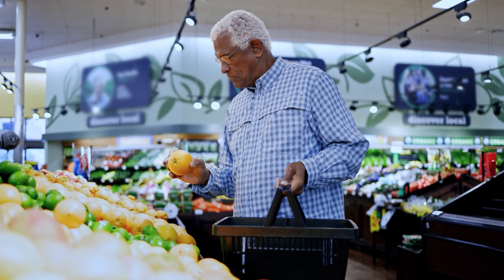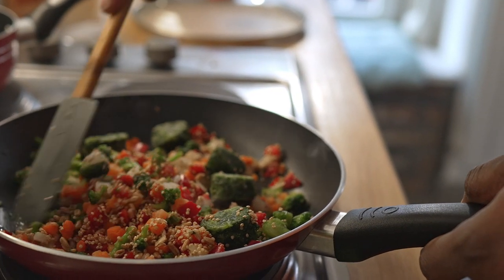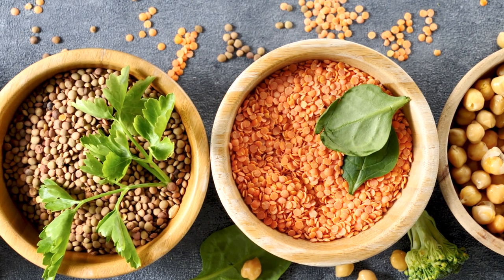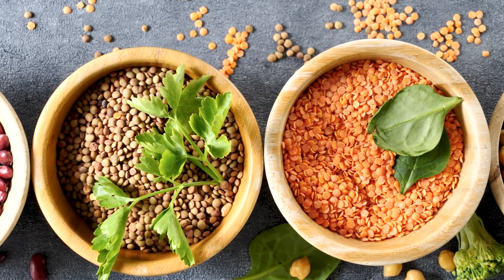It may take some time before your appetite returns to normal. Good nutrition is important to speed up healing and help you feel less tired. Your body will need extra calories, nutrients, and especially protein to heal after surgery. The diet you follow at home is an important part of your recovery and general health.